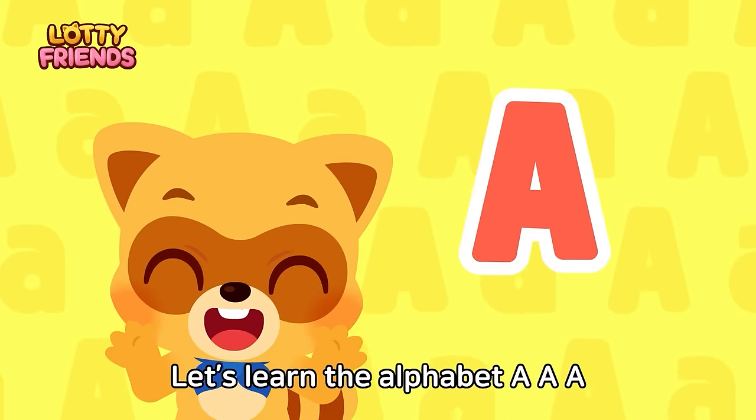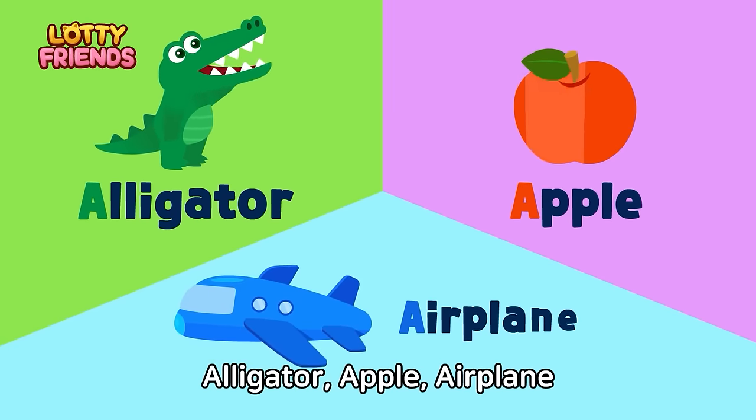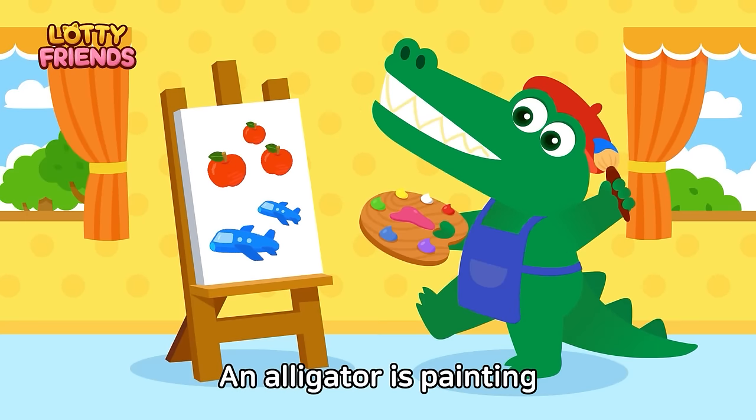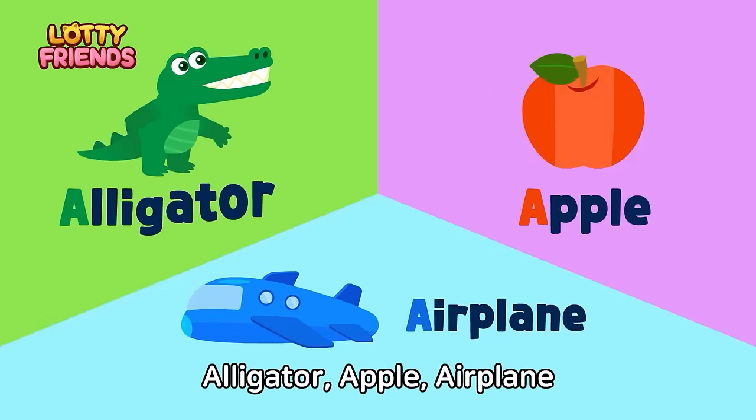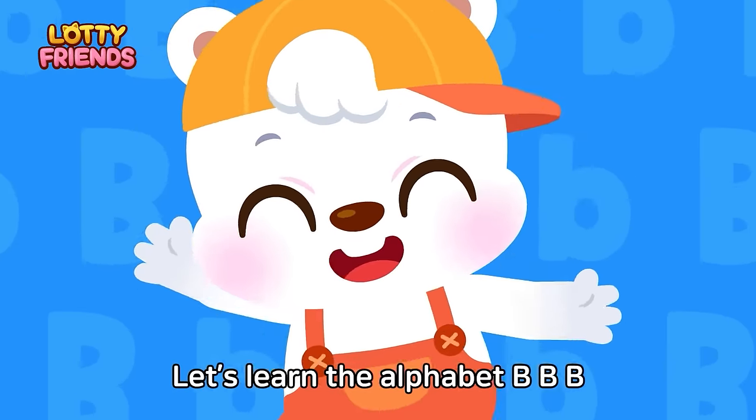Let's learn the alphabet. A — Alligator, Apple, Airplane. An alligator is painting apples and airplanes. Alligator, Apple, Airplane.